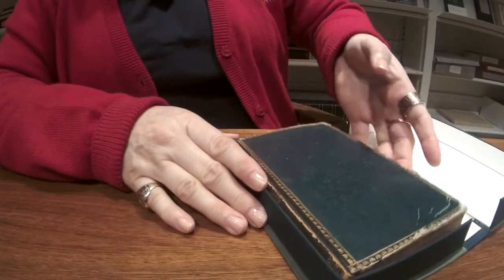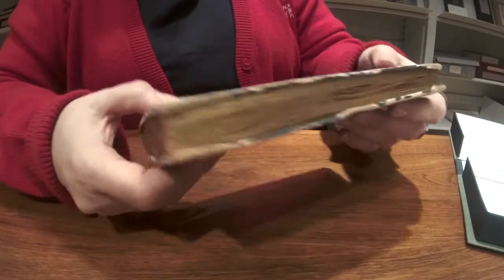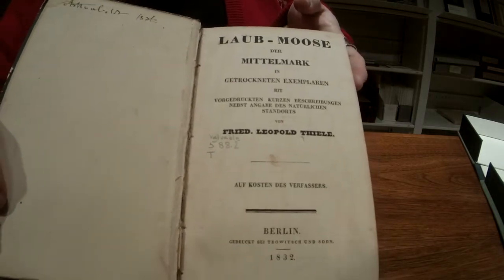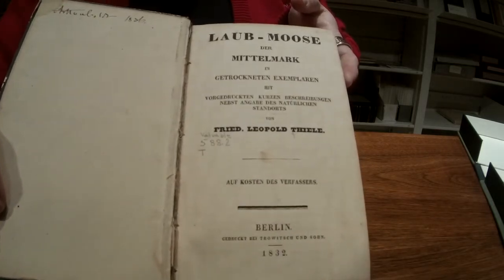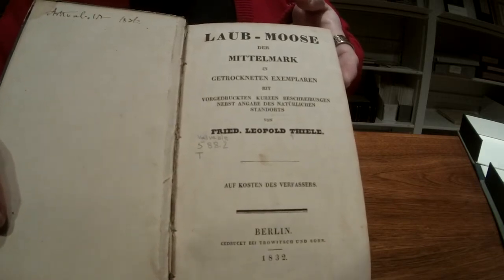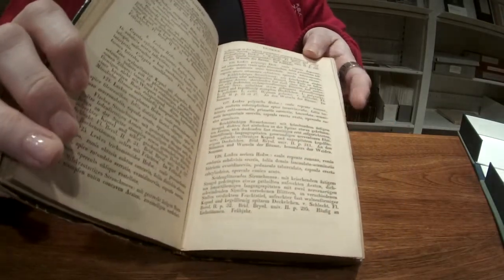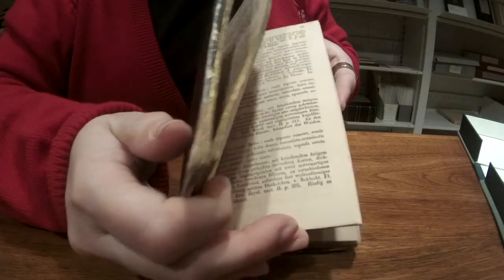This pretty book was published in 1832. It has gold hand stamping and gold edges. It's a German work titled La Mousse der Mittelmark. The translation of the title is Dried Specimens of Central Moravian Moss with Short Descriptions and Details of Their Natural Habitat. It was written by Friedrich Leopold Thiel. Central Moravia is now part of the Czech Republic, and the first part of the book is all descriptions.